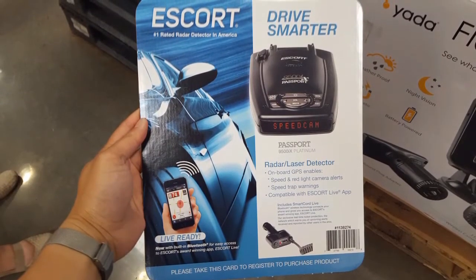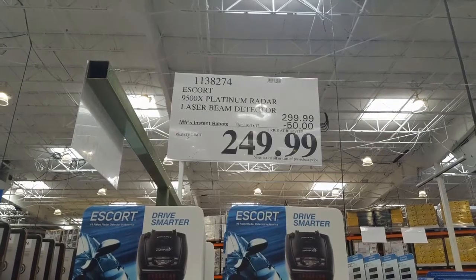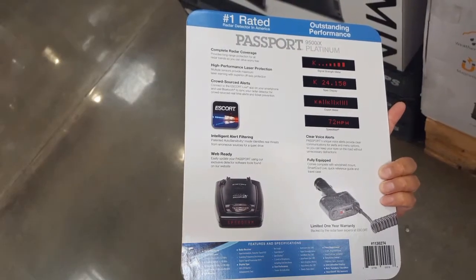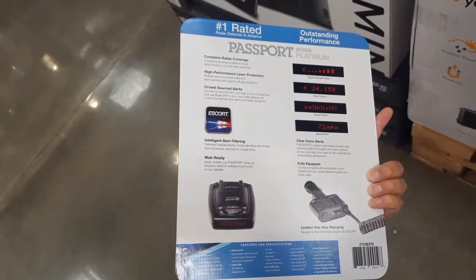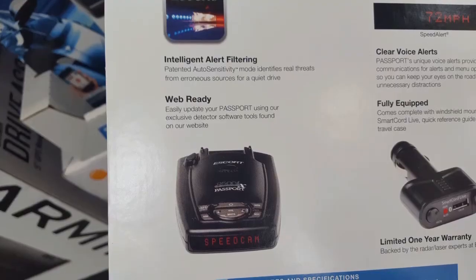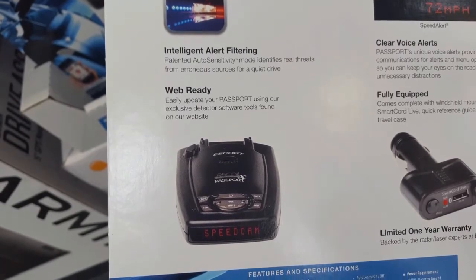Costco actually has an Escort 9500 Xi Platinum radar detector — pretty awesome because it's a laser beam detector. It's $300 but there's a $50 coupon right now. It also comes with that smart cord and integrated with the Escort app. It's a great high-performance detector that a lot of people have — it's pretty popular.